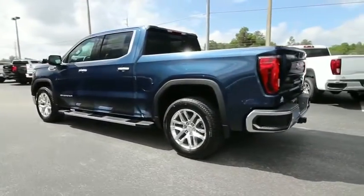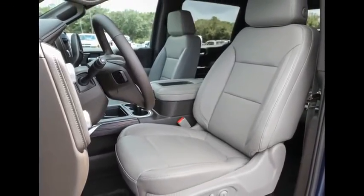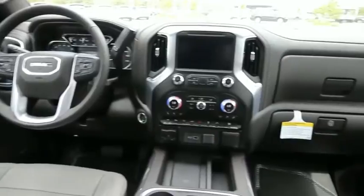Sierra 1500 now comes with an automatic transmission that combines high max hauling capability with precise control. This vehicle has less than 100 miles and offers reliability and good looks at a great price.